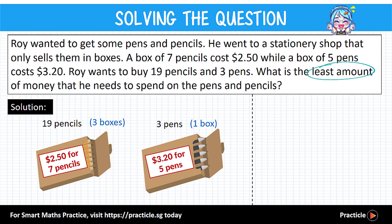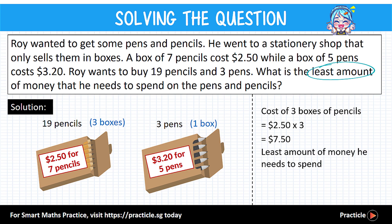Now that we know the number of boxes of pencils and pens to buy, let's see how much they cost. Three boxes of pencils: one box costs $2.50, so three boxes cost $2.50 times 3, which gives us $7.50. Then don't forget to add the price of the pens — one box of pens costs $3.20, so adding that to $7.50 gives us a total of $10.70.